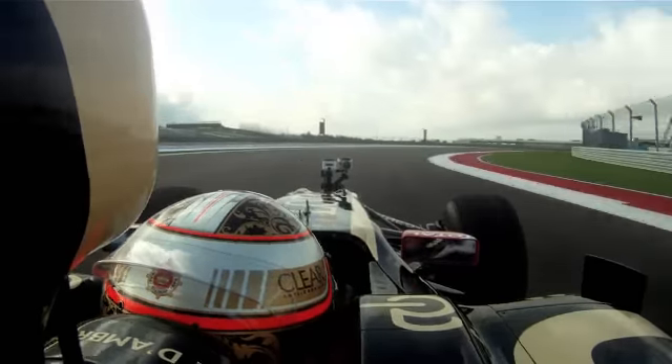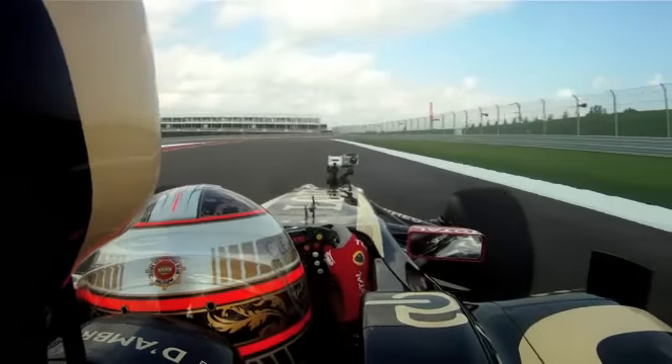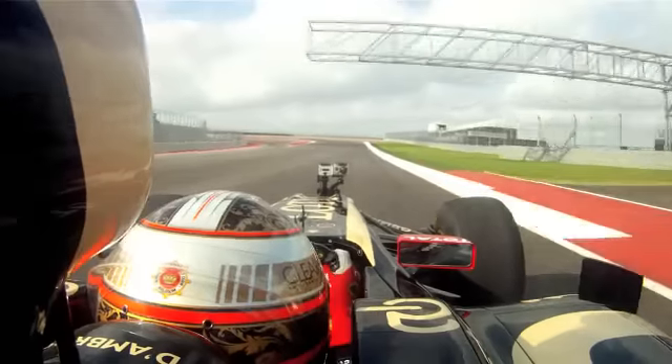On the exit of that, you're building into that long right-hander, and I think this will be very interesting. After that, you have a little kink — a nice corner, nothing special about that one, but it's a nice corner.